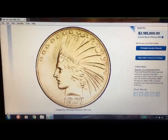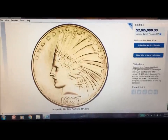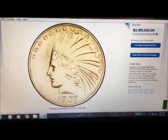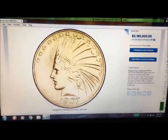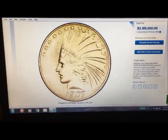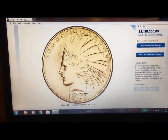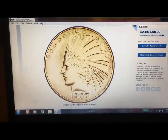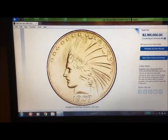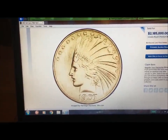It was graded by NGC and was actually sold in September of 2011. The write-up on this thing, if I read it to you verbatim, would probably make you sick to your stomach. I'll summarize it. The title on this thing is the legendary 1907 rolled edge eagle Proof 67.